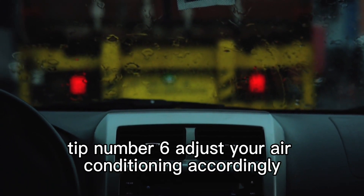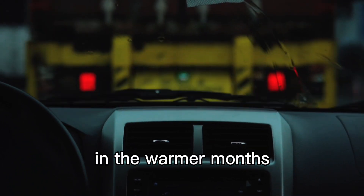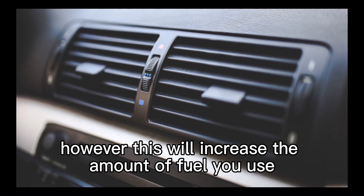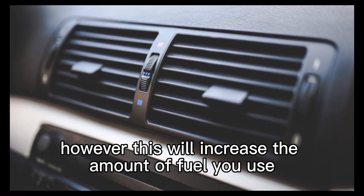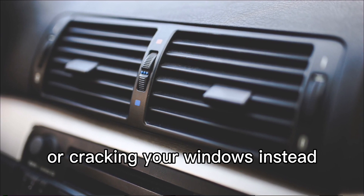Tip number 6: adjust your air conditioning accordingly. In the warmer months, you may be tempted to blast your AC on high. However, this will increase the amount of fuel you use. Try using the air vent setting or cracking your windows instead.